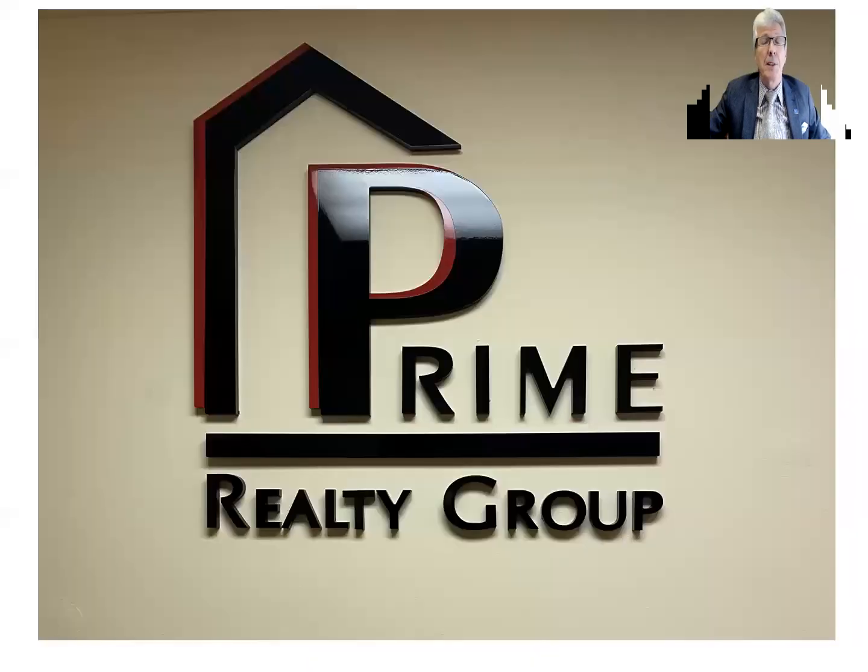And again, if I can be of any assistance, don't hesitate to reach out. Norman O'Grady, Prime Realty Group — and make it a great day.